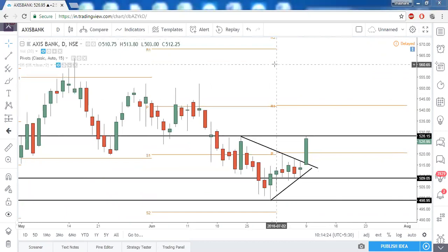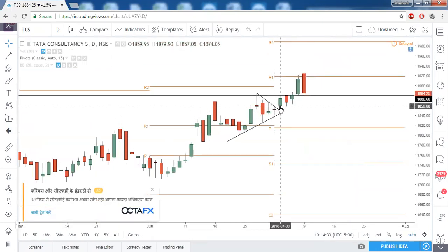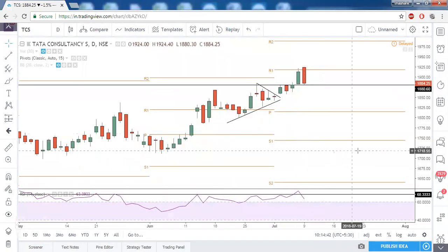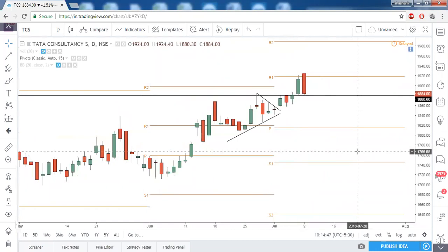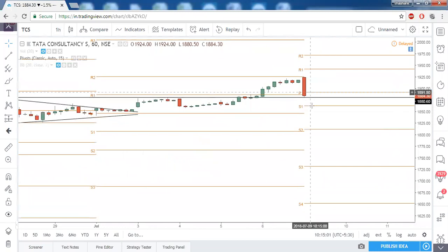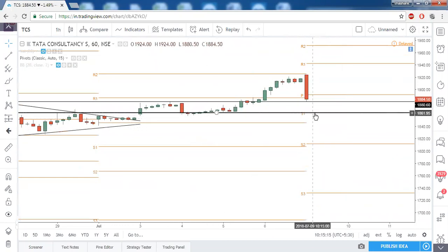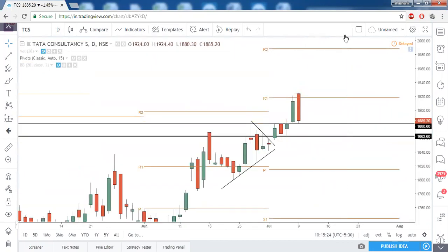Next is TCS. Above the triangle and above the prior resistance, TCS went until R1, and now profit booking can be seen in TCS. This might be a short-term profit booking so there is nothing much to worry about. However, this week it is trying to close below the central pivot point. We will keep a stop loss — S1 at 1862, which is also a prior swing high and this week's S1. If price reaches there, you need to exit TCS; otherwise you can just continue your bullish position.